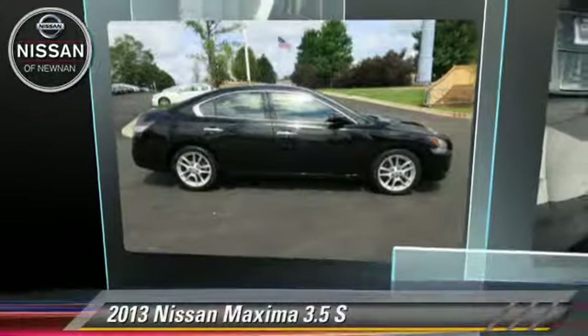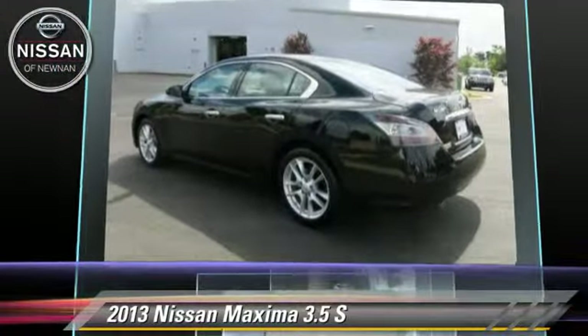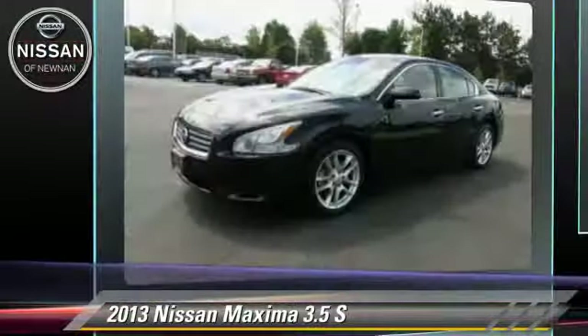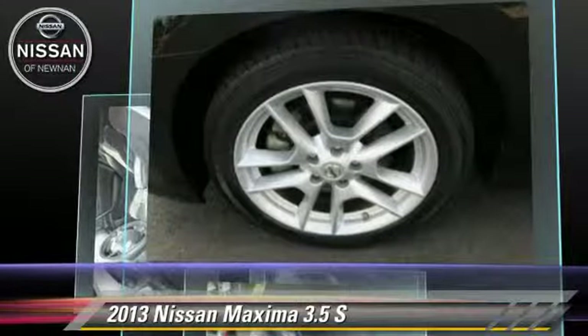The 2013 Nissan Maxima, powered by a 3.5-liter V6 engine with a continuously variable transmission. This vehicle has fewer than 35,000 miles on the odometer and gets up to 26 miles per gallon.